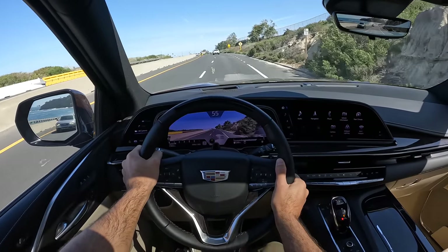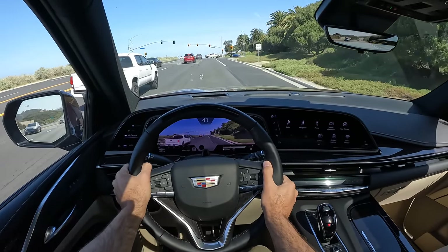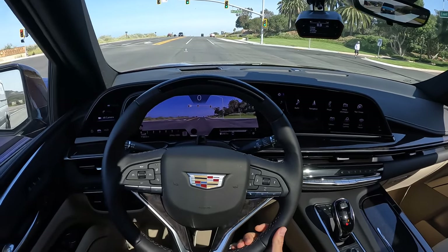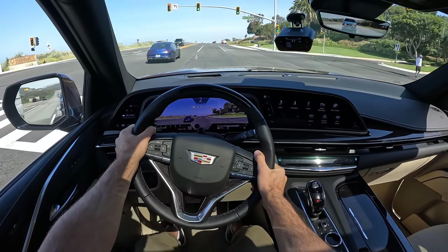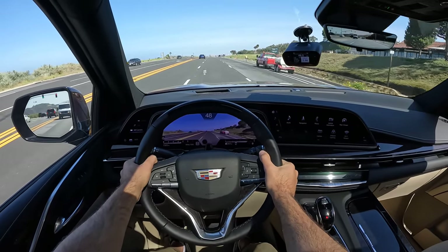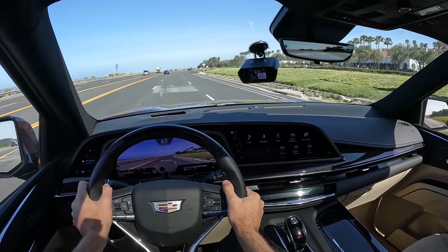For a body-on-frame SUV, especially one without air suspension, this ride quality is stellar. Let's see how quick we can get to 60. I'll make sure start-stop is turned off, with my race box set up and now in Sport drive mode. Brake boost a little and then off the line. Eight and a half seconds.